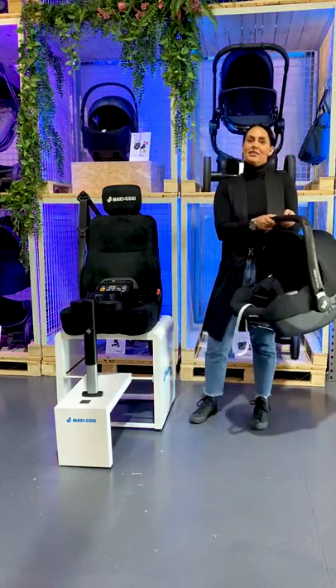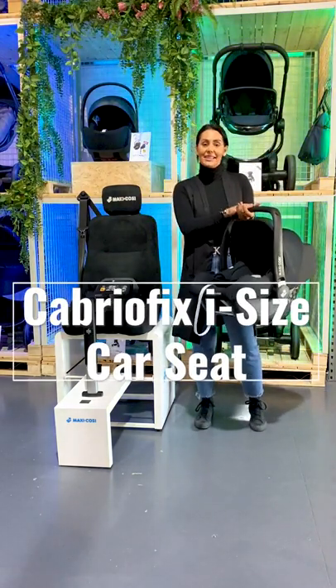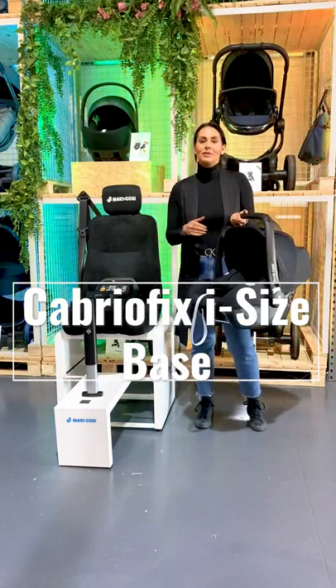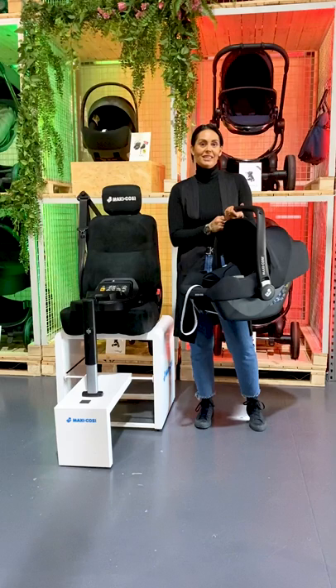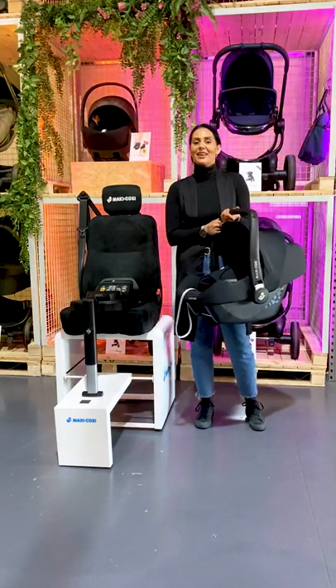So if you come and do your shopping in-store at various stores or online, you are now looking for the Cabrio Fix i-Size car seat and the Cabrio Fix i-Size base. There are no changes to the products themselves — it's simply just a name change so we don't lose the heritage when the older regulation is phased out. Hope that clears things up, thank you for watching.